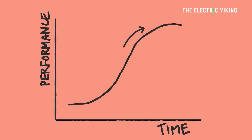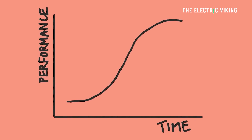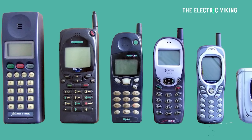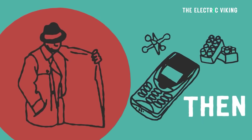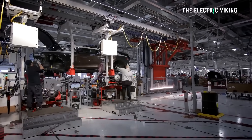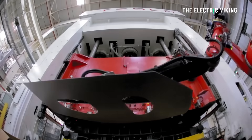The S-curve, also known as the Sigmoid curve or the logistics curve, is a mathematical concept that represents the growth or progression of a variable over time. It is characterized by an initial slow growth phase — things go slowly, naysayers say it can't be done — then followed by a rapid acceleration, and finally a saturation or leveling-off phase.